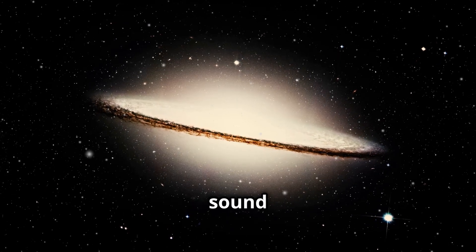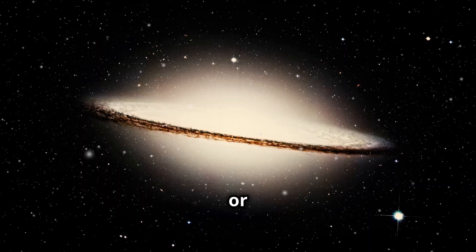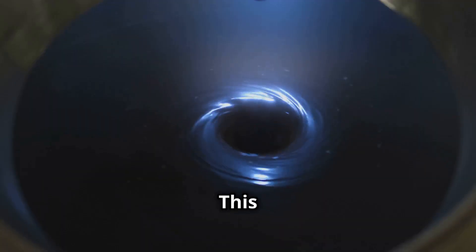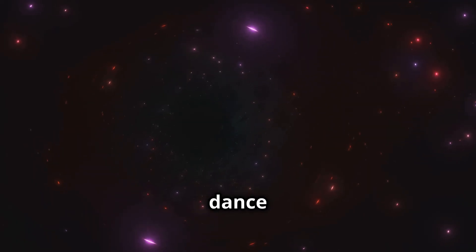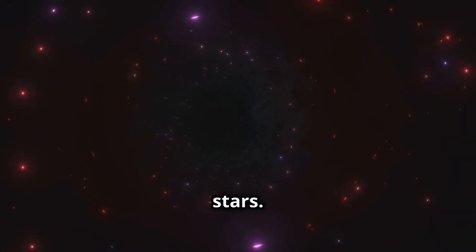Here's a quick but fascinating sound from the Sombrero Galaxy, or M104. This black hole's frequencies reveal a subtle melodic pulse, indicating the dance between the black hole and the surrounding stars.